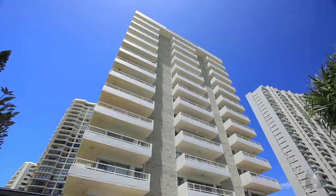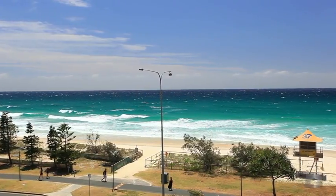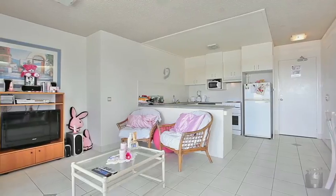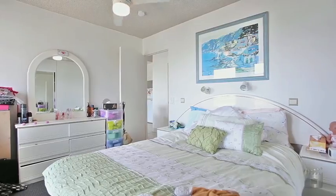Set on the fourth floor of Bahia Beachside Apartments with magnificent uninterrupted ocean views, this property is an ideal investment or home right on the GC600 track. Just a stone's throw away from the beach, this one bedroom apartment features an open plan design.